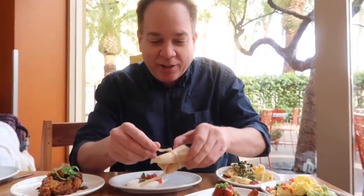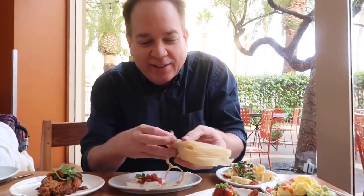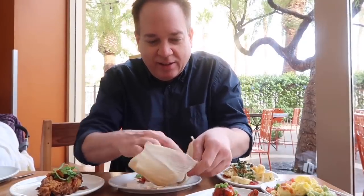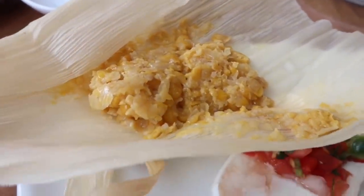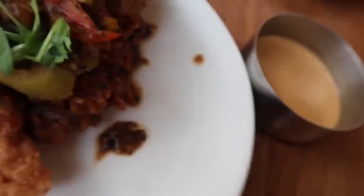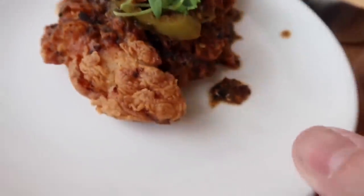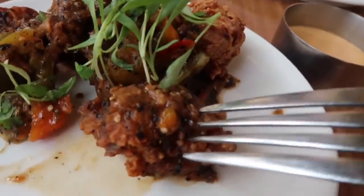Last but not least, a green corn tamale with sweet corn salsa fresca and sour cream. Let's open this green corn tamale — it's wrapped up in the corn husks. It's so tiny! Wow, that is corn right there, sweet corn. Now I gotta try this fried chicken. Here's the spicy sauce, and this fried chicken looks amazing — it's almost like chicken nuggets, perfect and easy to eat.